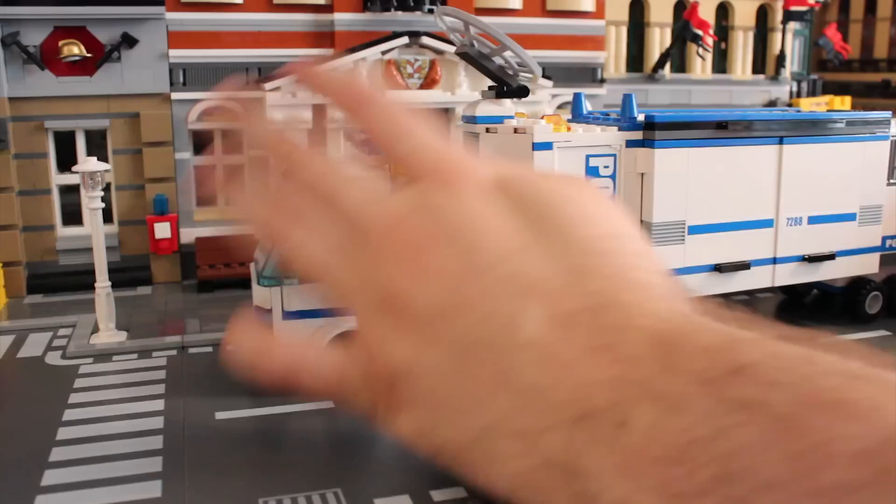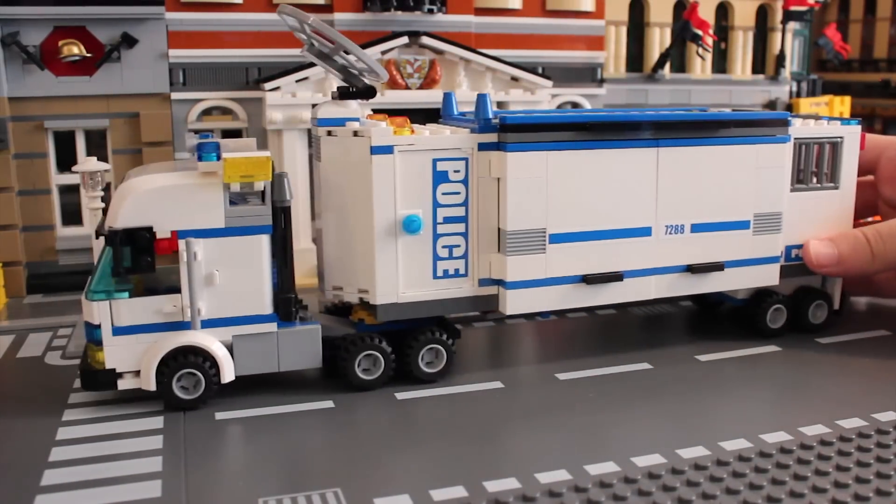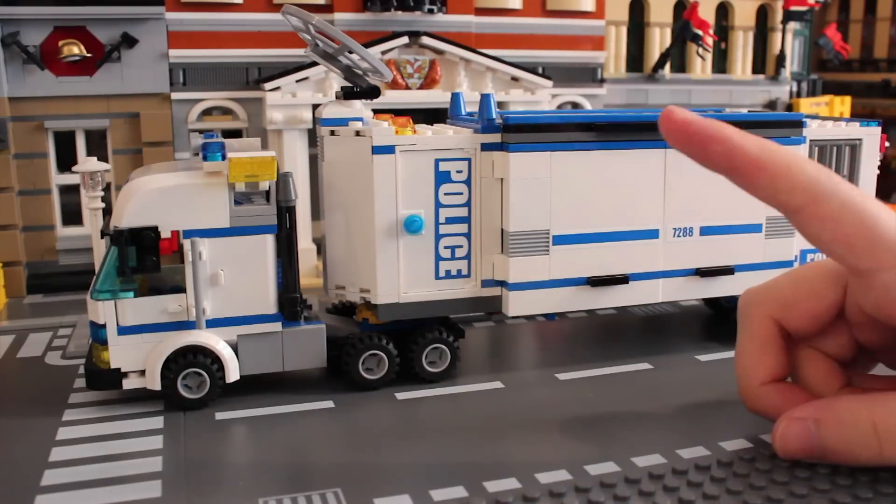That's all the police-y stuff I have. Next time we will be going through some newer things that I have recently purchased.